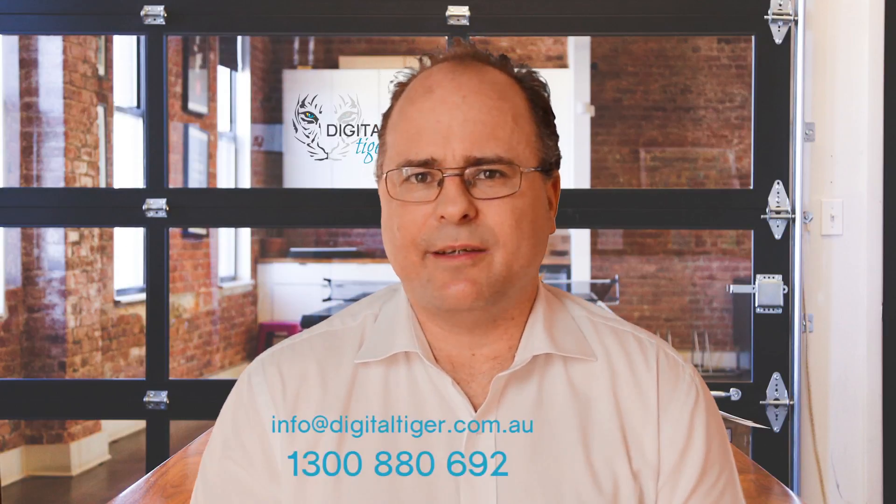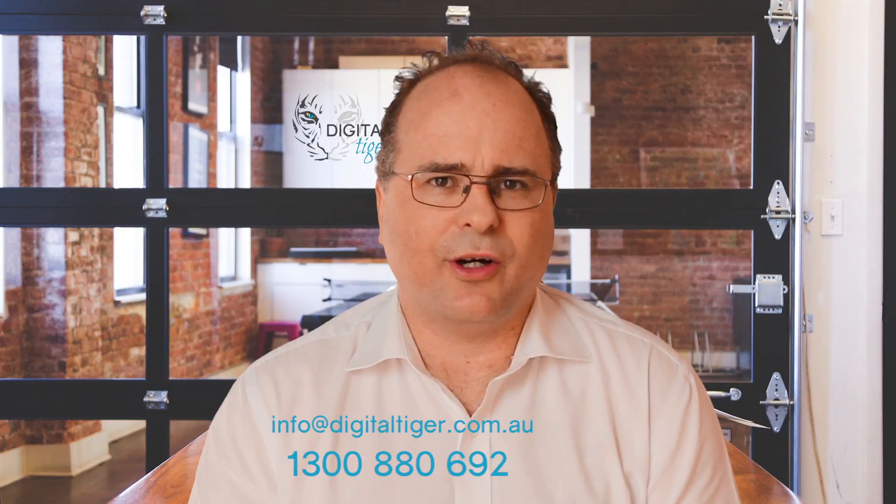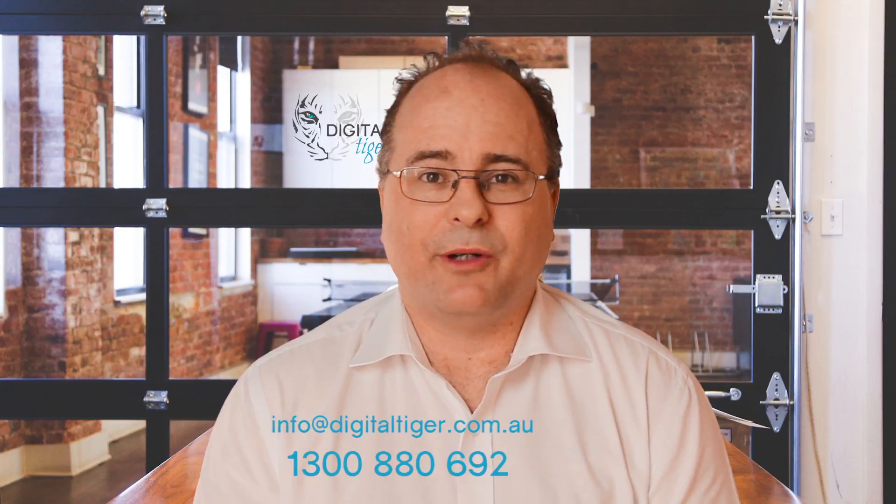So I look forward to working with you. Send us an email to info@digitaltiger.com.au or give us a call and we'll help build your website.